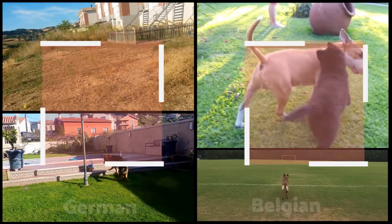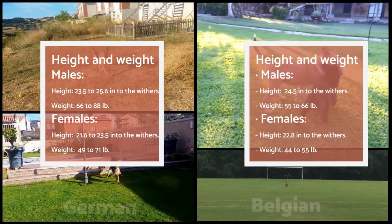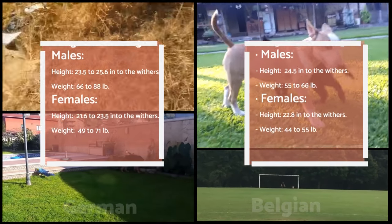Besides their coat, we can also differentiate the two breeds because of their size. The German Shepherd is noticeably heavier than the Belgian Shepherd, both in the case of males and females. However, they are quite similar in height and can reach similar sizes.